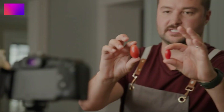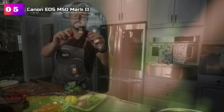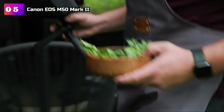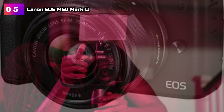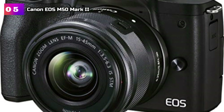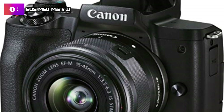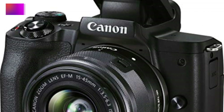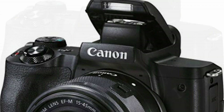Product number 5: Canon EOS M50 Mark II. The 24.1-megapixel APS-C CMOS sensor, with an ISO range of 100–25600, expandable to 51200, sets the stage for exceptional image quality. With its Digic image processor and auto-lighting optimizer, this camera ensures accurate colors, sharp details, and reduced noise in every shot.